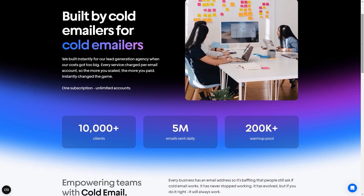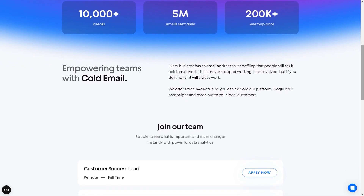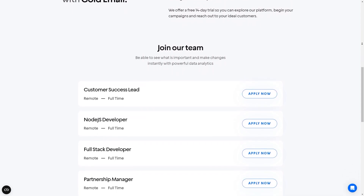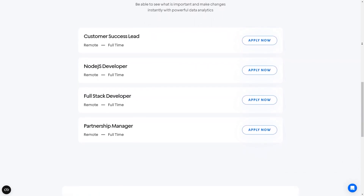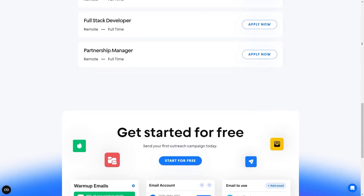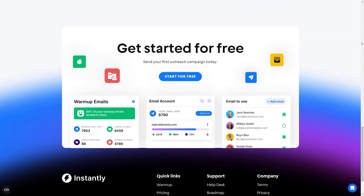For Instantly AI, some of the pros include that it helps scale your outreach campaigns. This is a significant advantage because it allows your business to reach a larger audience without being limited by the number of email sending accounts, which can lead to increased visibility and potentially more conversions. It's also very easy for non-techy professionals to use, which can save time and reduce frustration. Finally there's AI optimizations and analytics, which provides valuable insights into campaign performance, helps make data-driven decisions, and provides recommendations for optimization.